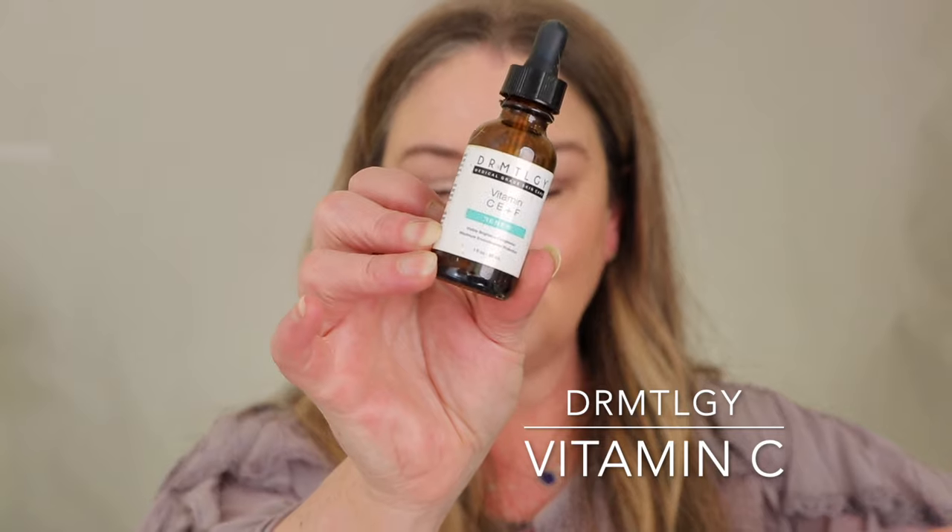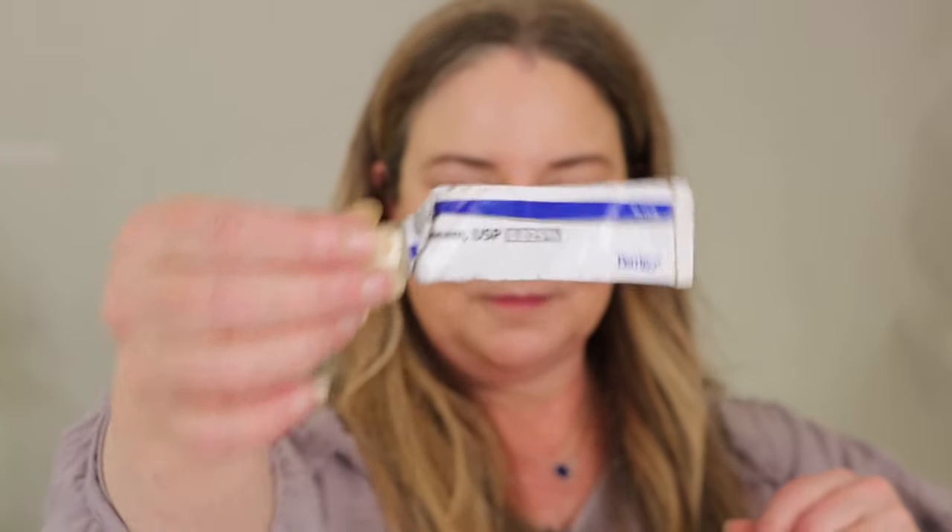My Marvis toothpaste — you can't find this particular one anymore, it was a limited edition, but I bought a ton so I'm well stocked. Also finishing up the Dermatology CE Ferulic — love it. And my Retin-A tube is empty too.